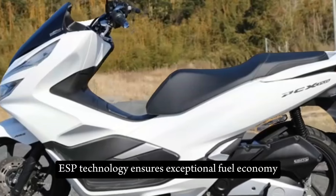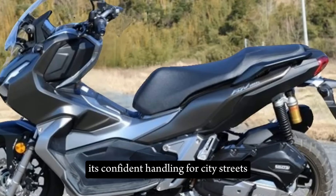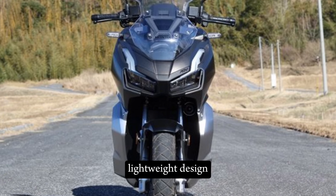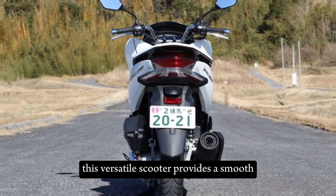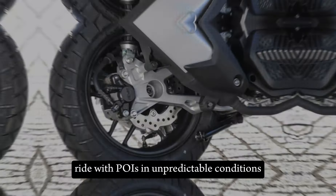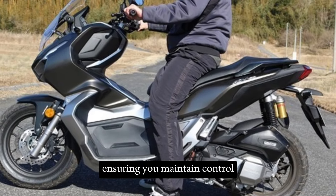Honda's advanced eSP technology ensures exceptional fuel economy, extending your exploration range on every tank. Master congested urban environments and conquer uneven back roads with the ADV 160's lightweight design, low center of gravity, and long-travel suspension. This versatile scooter provides a smooth, comfortable ride that inspires confidence in both novice and experienced riders. The selectable torque control HSTC system optimizes traction on wet or loose surfaces, ensuring you maintain control.